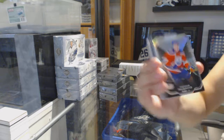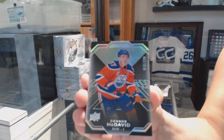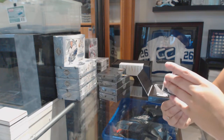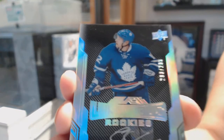We start off with a base card, number 299, Connor McDavid. We've got a Lustrous Rookie auto, number 299, Connor Brown.